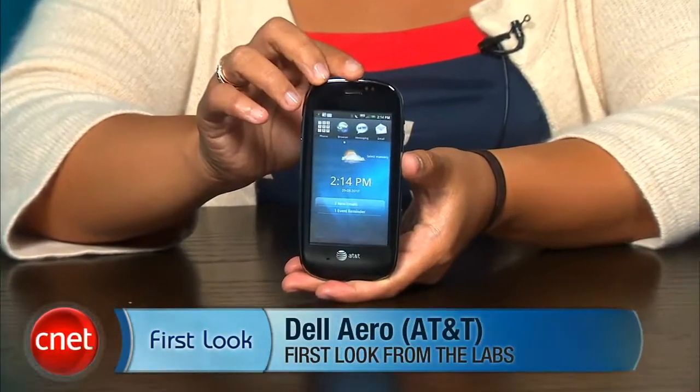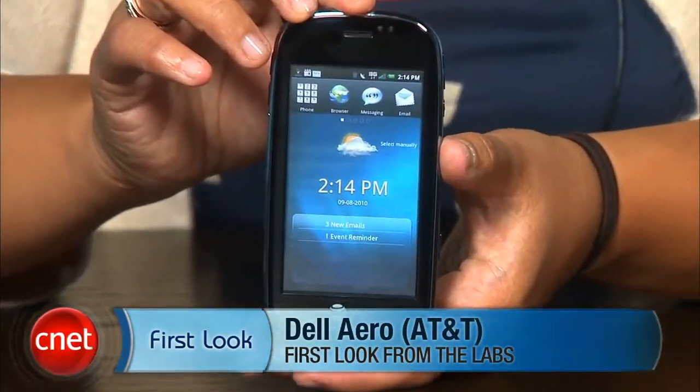Hey everyone, I'm Bonnie Chow, Senior Editor at CNET.com, and I'm here with your first look at the Dell Aero for AT&T. This Android phone was announced back at the Spring CTIA show and it's Dell's first smartphone in the US.